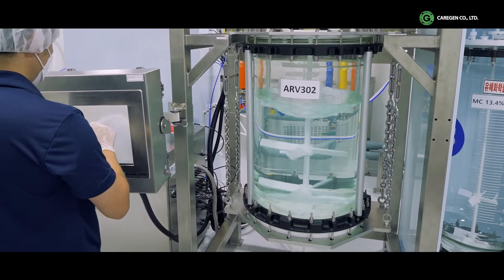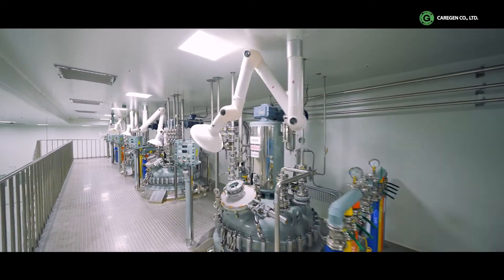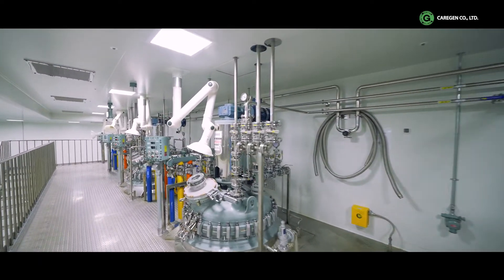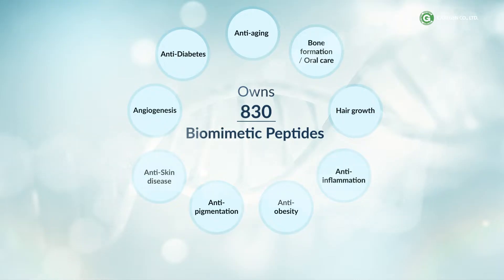CareGen's peptide manufacturing plant is optimized for mass production of high-purity peptides. It is the largest production facility in Asia with an annual production capacity of 10 tons. One of the most important features that defines CareGen's product development capabilities is a variety of functions that are safe and effective for maximum use, all based on our various patented peptides.